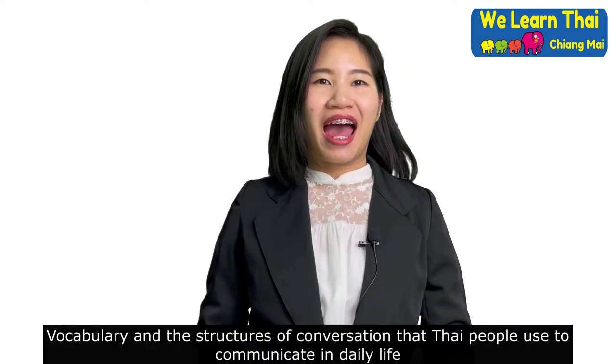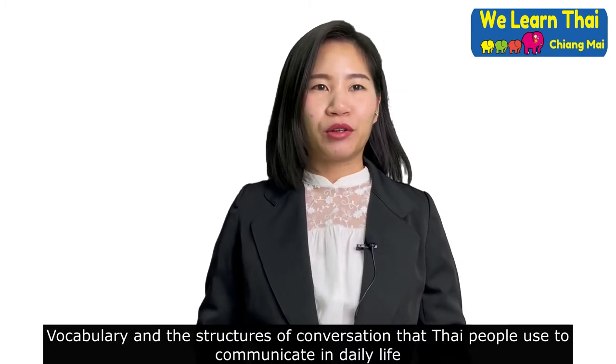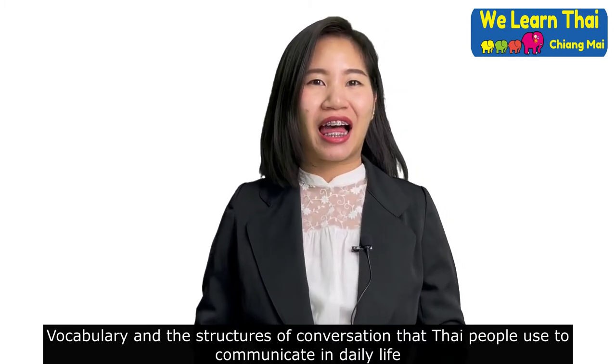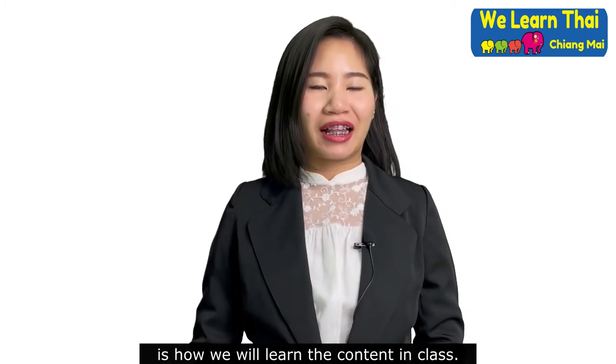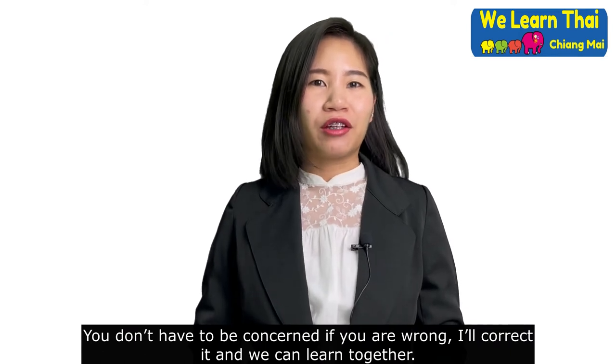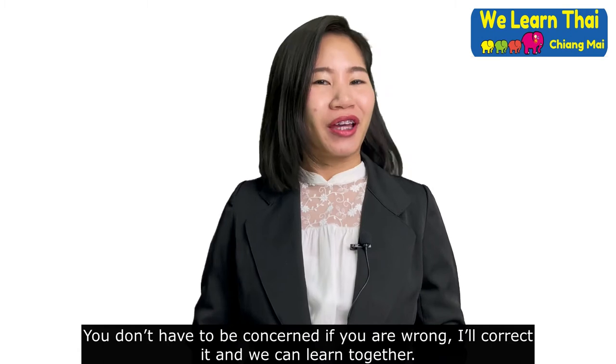Vocabulary and the structures of Thai conversation that Thai people use to communicate in daily life is how we will learn the content in class. You don't have to be concerned if you are wrong — I'll correct it and we can learn together.